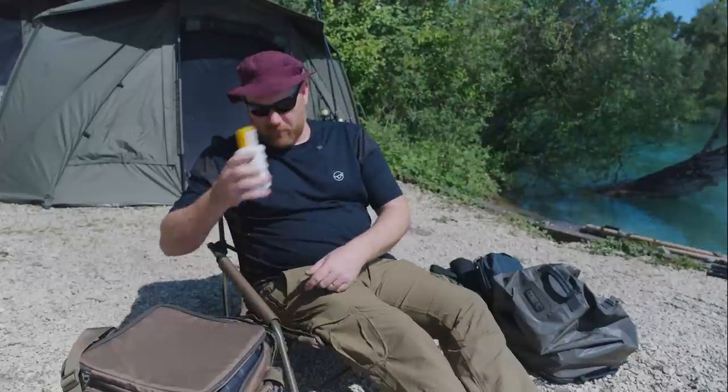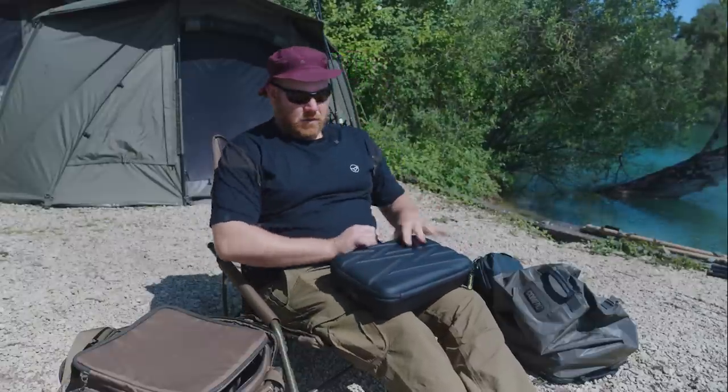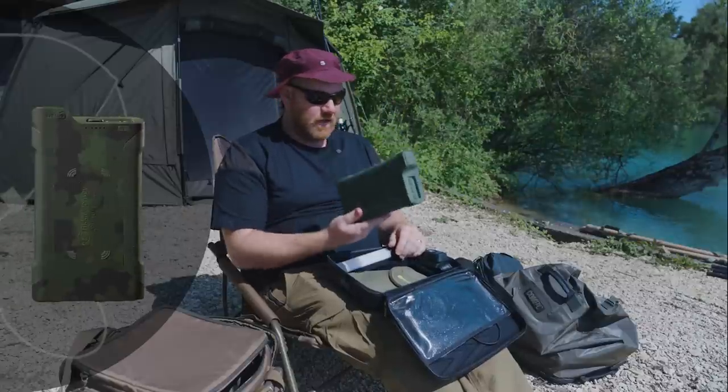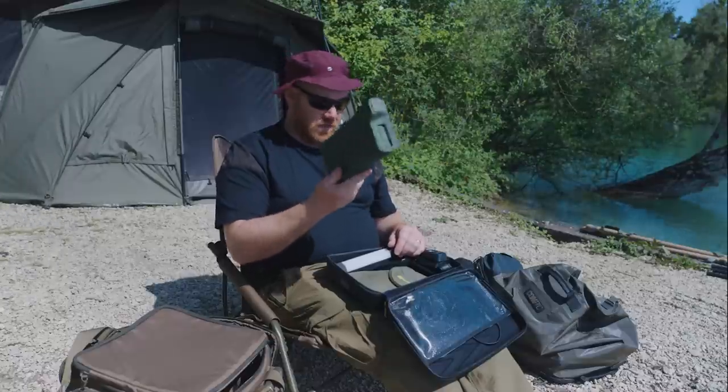Kid sensitive sun cream, just for me. So what I bring: the Ridge Monkey Vault Power Pack — all week long, never lets you down. Ultimate power for charging your phone, your lights, and so on. Perfect.